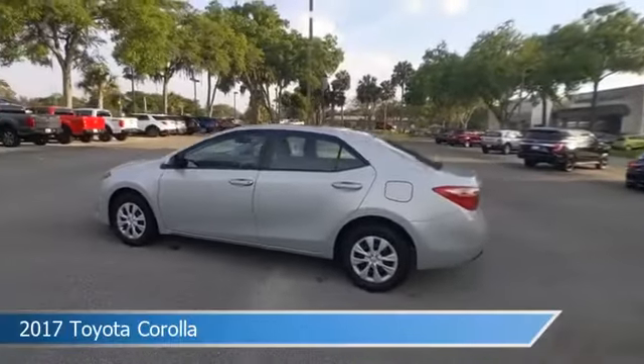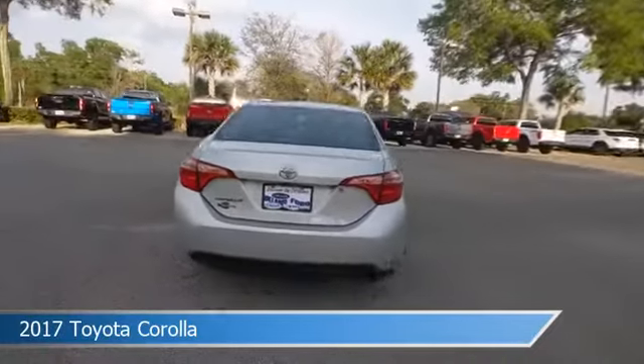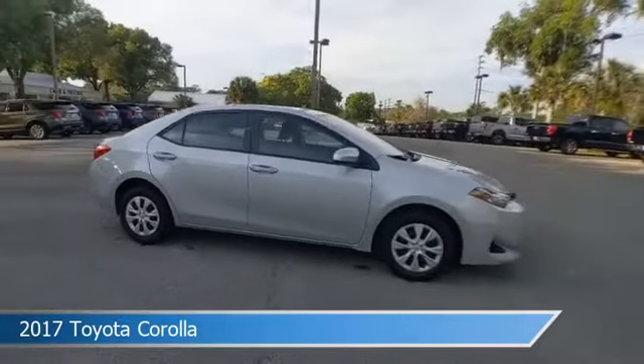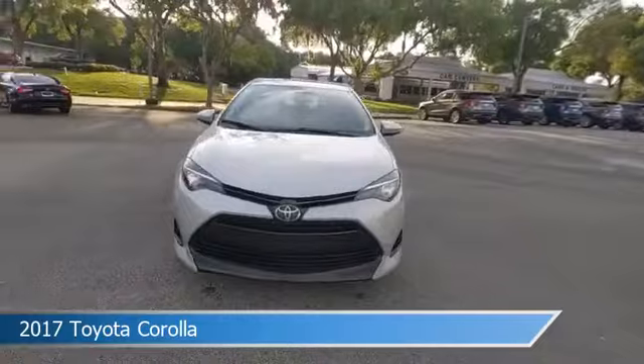Take a look at this 2017 Toyota Corolla, equipped with a variable transmission in classic silver metallic. This car comes with some great features including adaptive cruise control, power door locks, anti-lock brakes, audio controls on steering wheel and more.